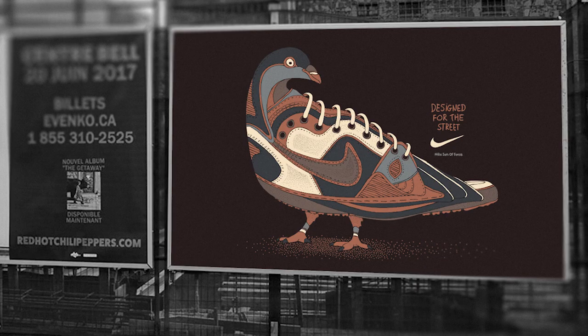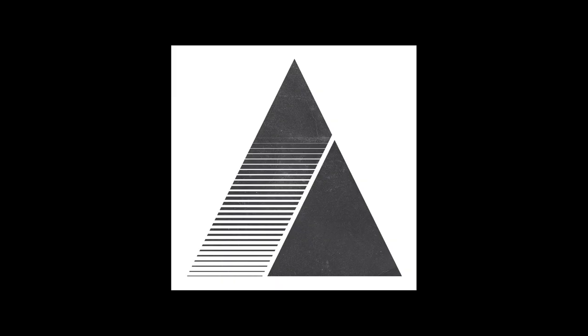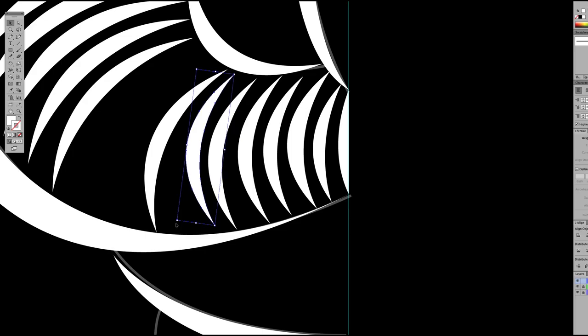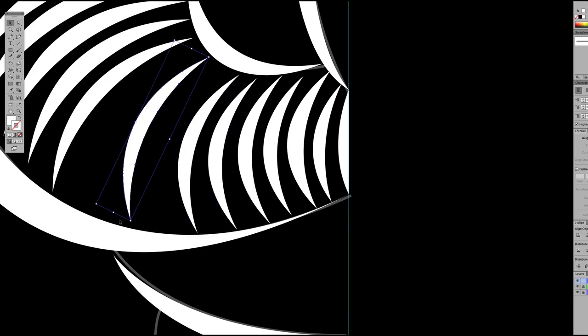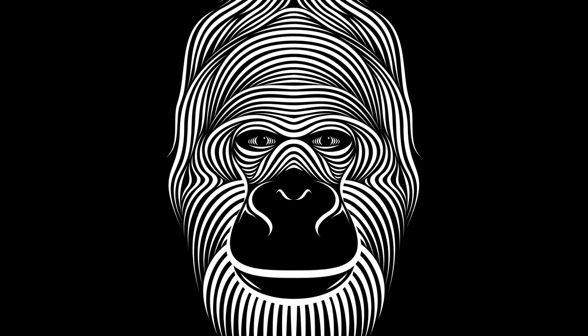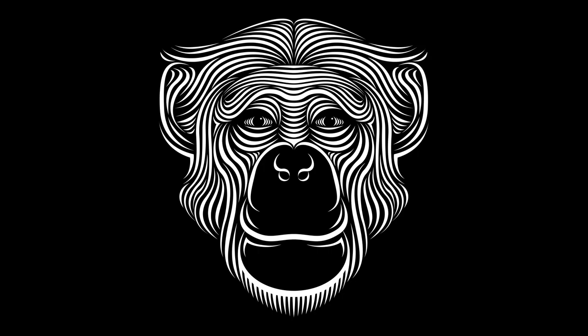Do you ever get commissioned to do illustration work? And if you do, do you have a rep for this kind of work? I do freelance illustration at home, but for me, it's just for fun — it's more a hobby at this point. Some people like to play hockey; I like to draw to pastime. I don't have a rep. People find me on Behance or on Facebook. Behance is an amazing platform for creatives. With this, I don't need a rep.